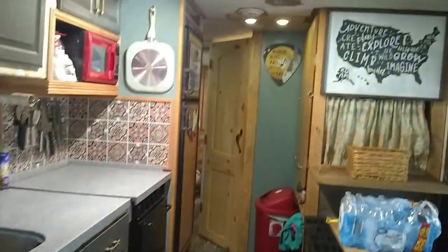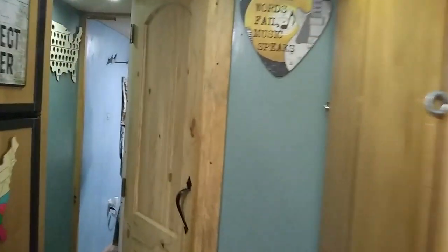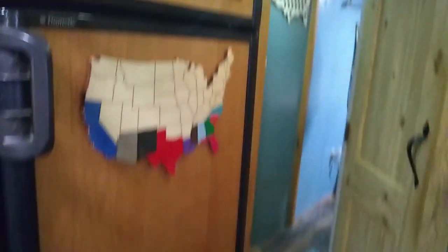I would show you the bathroom but my daughter is currently in there. Back here is the bathroom, by the way. We have a nice corner cabinet here. Our solar batteries and inverter are under the fridge, and we have our charge controller in the cabinet here.